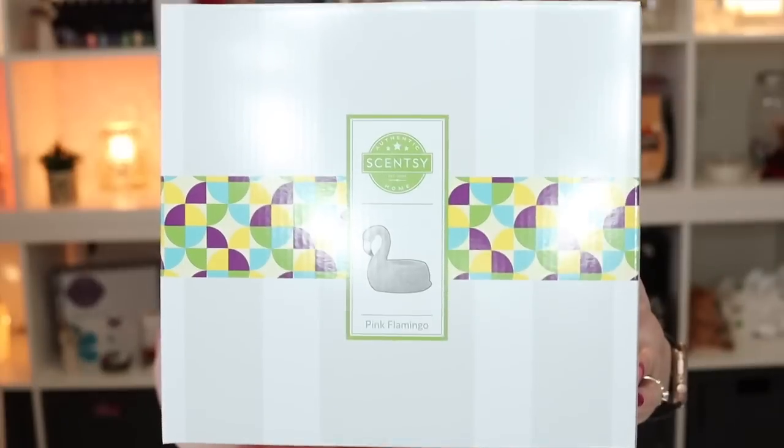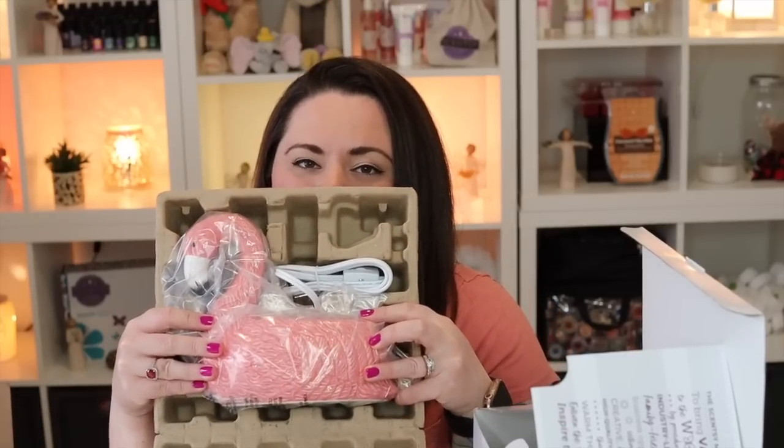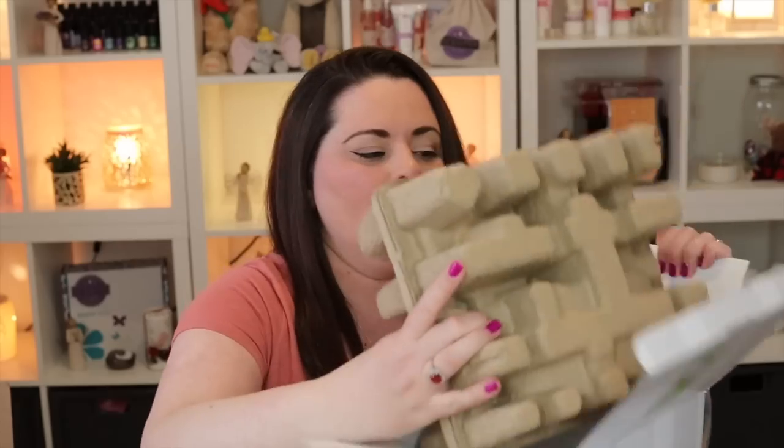I've cleared some space and moved the larger box over. We're continuing the haul — this is a very warmer-heavy haul! We have the brand new Pink Flamingo Scentsy warmer, which is an element warmer. It's a whole summery vibe — I could not not have this. This warmer is a pretty good size.